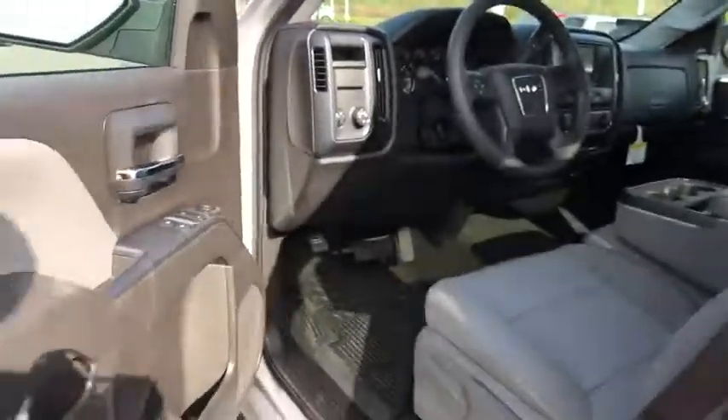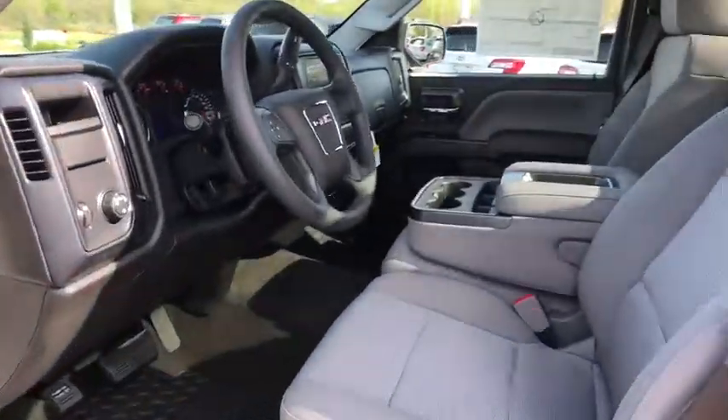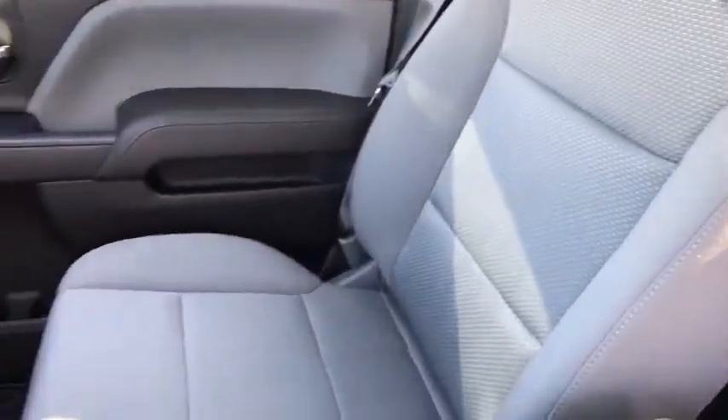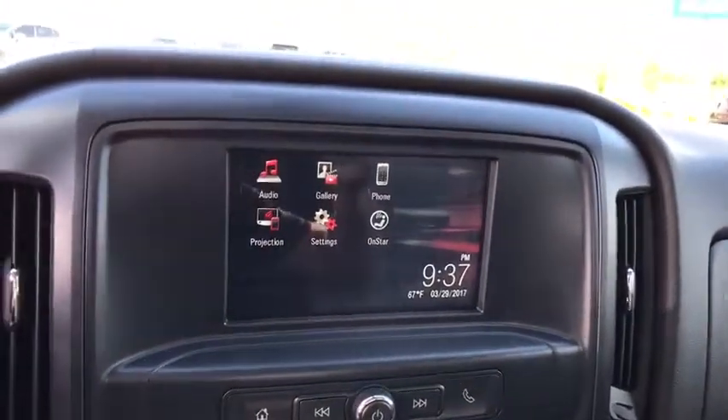Here are some of this vehicle's great options: stability control, traction control, anti-lock braking system, power steering, adjustable steering wheel, cruise control, four-wheel disc brakes, AM-FM stereo radio, and MP3 player.